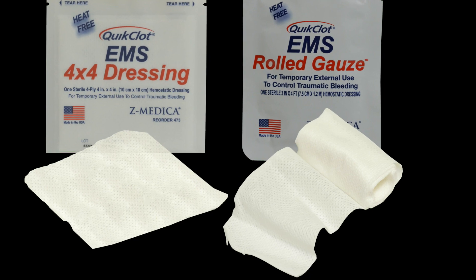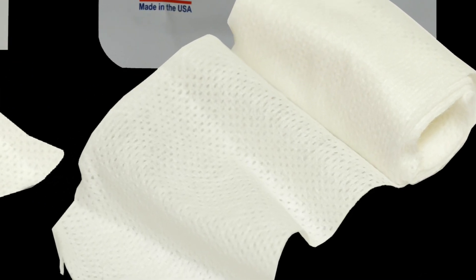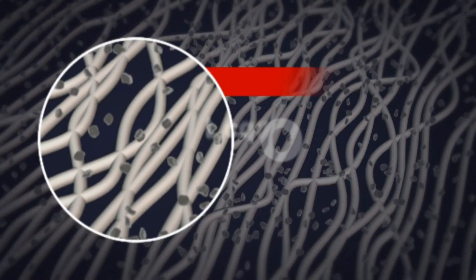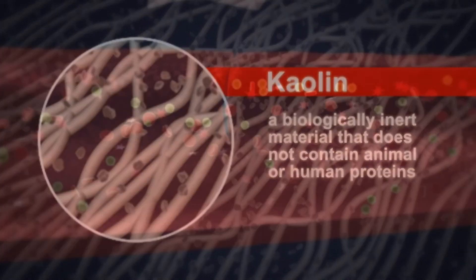Quick Clot Hemostatic dressing possesses all the absorbency and ease of use of surgical dressings. In addition, it's impregnated with kaolin, a mineral which has been known for many years to promote clotting. Kaolin is a biologically inert material that does not contain animal or human proteins.